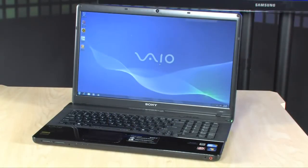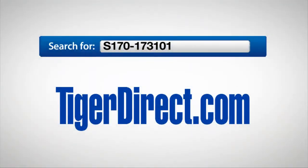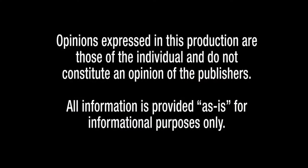To get more information on the Sony VAIO VPC EC, go to TigerDirect.com and search for S170-173101.